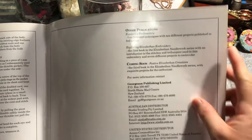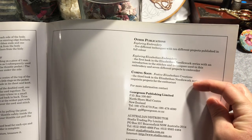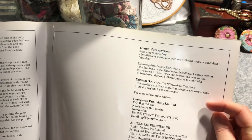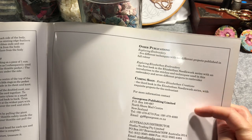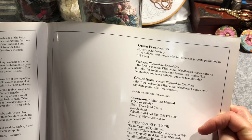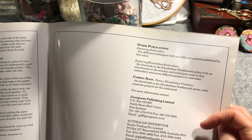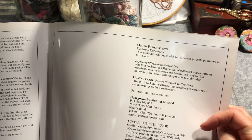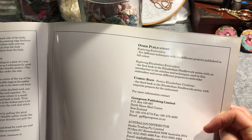Other publications listed include Exploring Embroidery, Exploring Elizabethan Embroidery listed as coming soon — though I imagine it's already arrived given this book was published in 1998 — and Festive Elizabethan Creations. The distributors listed are Access Commodities Inc. for the US, Stadia Trading Pty Limited for Australia, and Georgeson Publishing Limited in New Zealand.